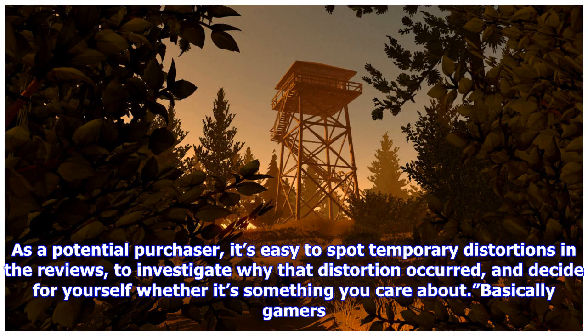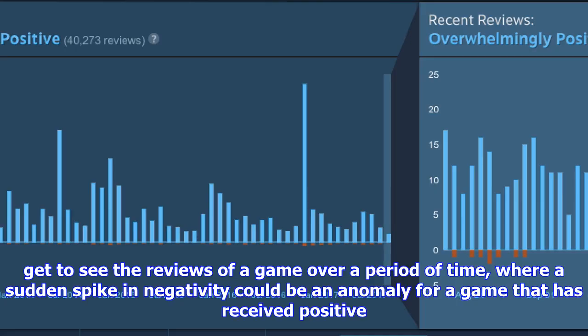Basically, gamers get to see the reviews of a game over a period of time, where a sudden spike in negativity could be an anomaly for a game that has received positive reviews most of the time. It is an interesting solution and one that could work, but we'll have to give it time to see if it does.